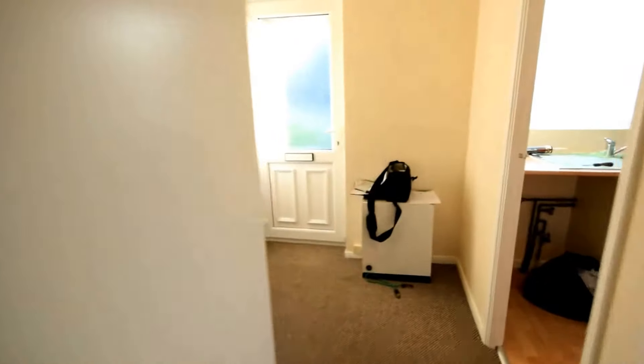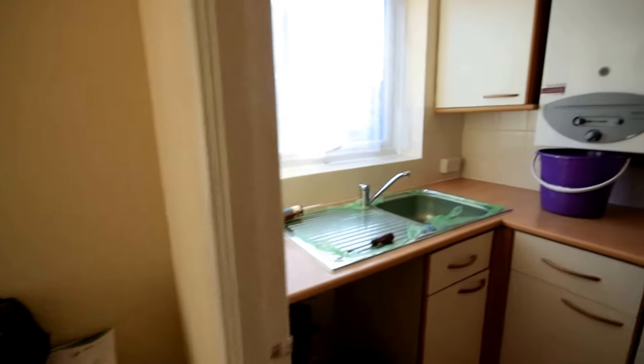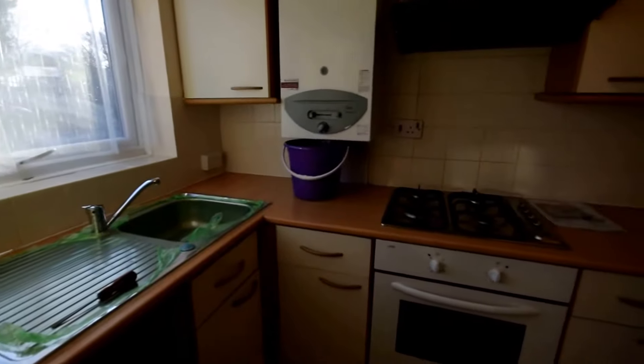Following through into the kitchen of the property. The kitchen does come with integrated hob and oven.